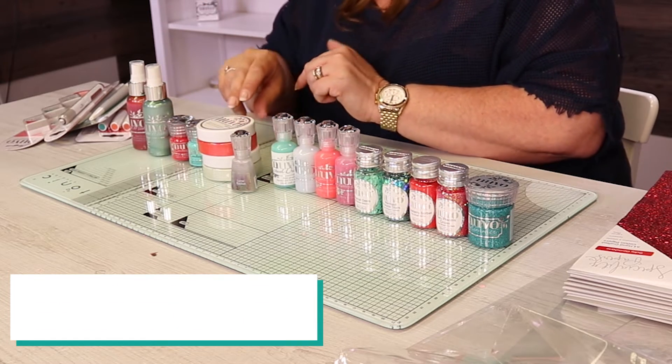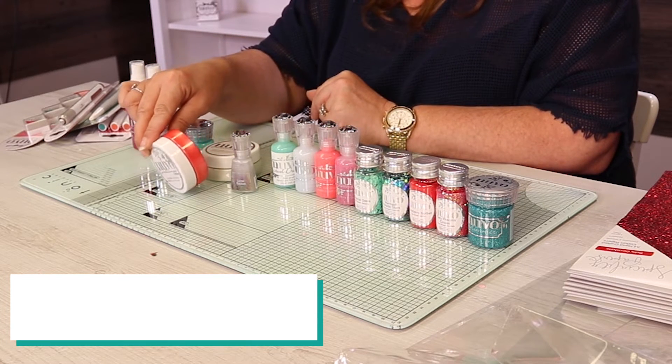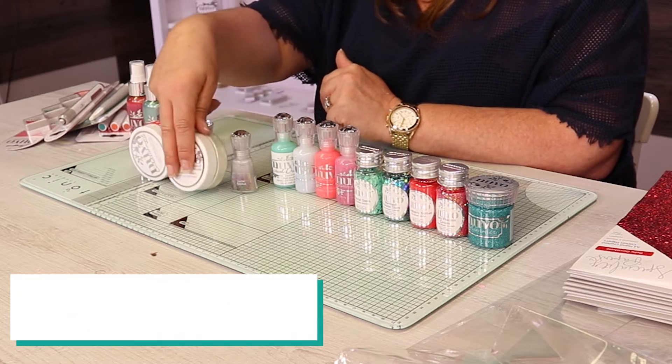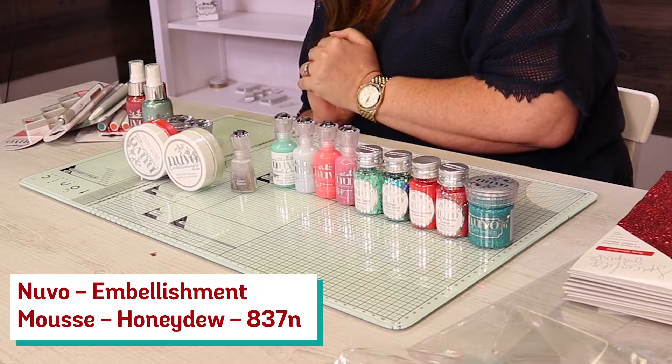We've then got two Embellishment Mousses. So the Embellishment Mousses you are going to get — that one is a Fusion Red. We've then got its friend — it was just making room to look for its friend. We've got the Honeydew. Really nice.